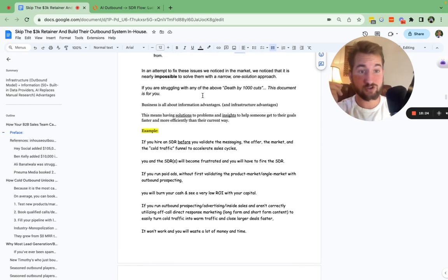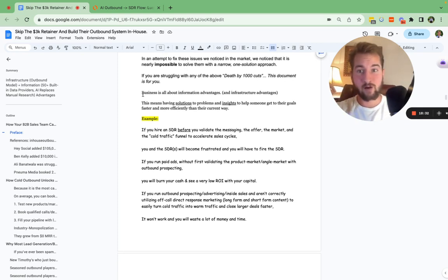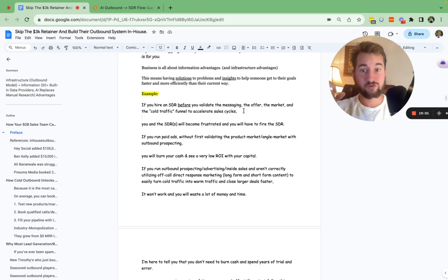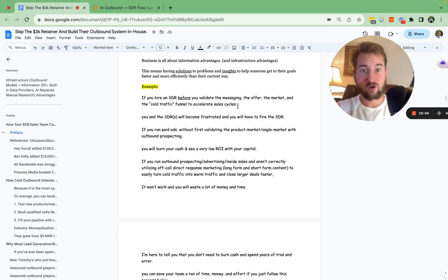It's impossible to solve these issues with just one specific approach. Most companies, if they do a good job, are just helping on one specific mechanism when it comes to actually reaching out to your ideal clients. Business is about information advantages and infrastructure advantages — having solutions to problems and insights that can help someone get to their goals faster and more efficiently. For example, if you hire an SDR before you actually validate the messaging, the offer, and the market, you and the SDR will become very frustrated because you're not seeing results.